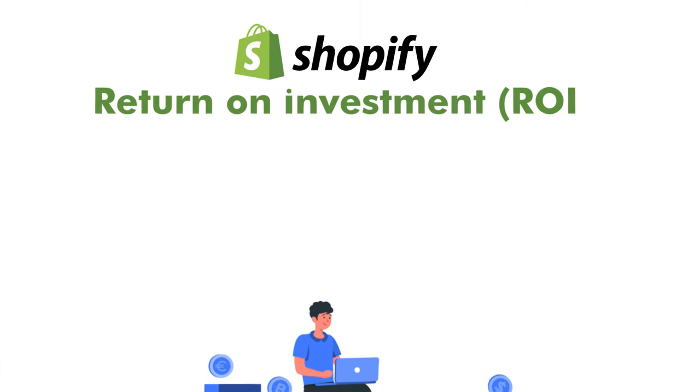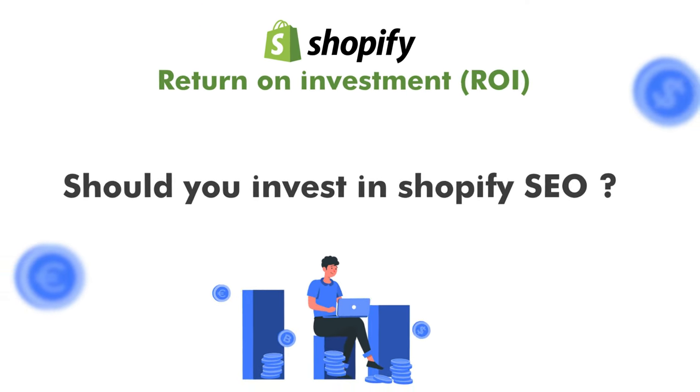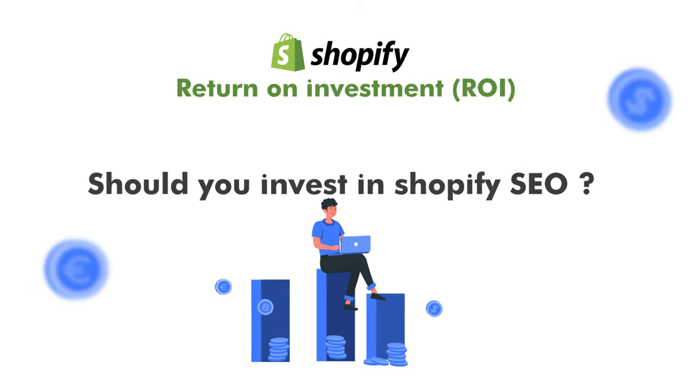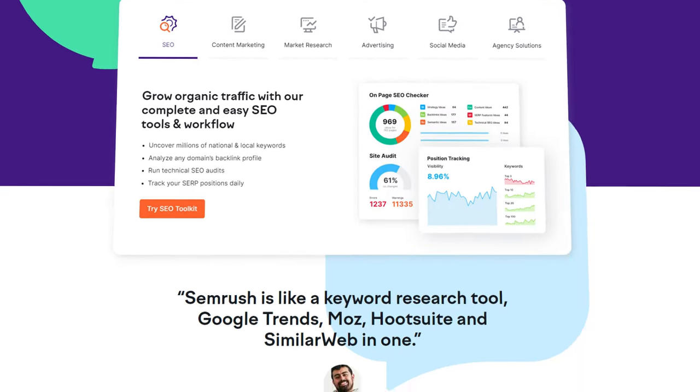Before we get into our process, I want to share the ROI on Shopify SEO. Should your brand even invest in SEO on Shopify? You can actually check if SEO is right for your brand using SEMrush. This will tell you exactly how many times someone has searched your products into Google — these are keywords that relate to your product.